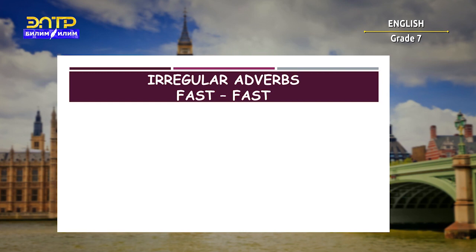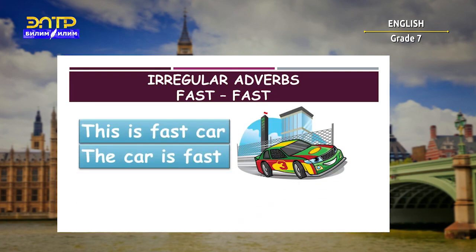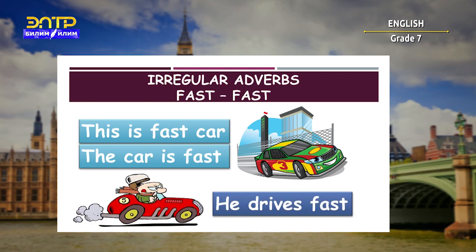The next irregular adverb is 'fast.' Fast doesn't change. For example: 'This is a fast car' or 'The car is fast' — here we are describing the car. But also: 'He drives fast.' We can see that 'fast' doesn't change.